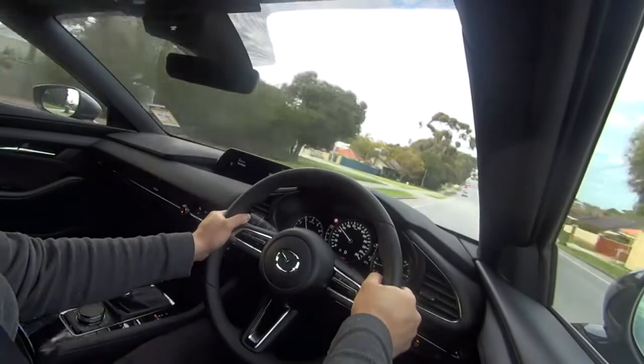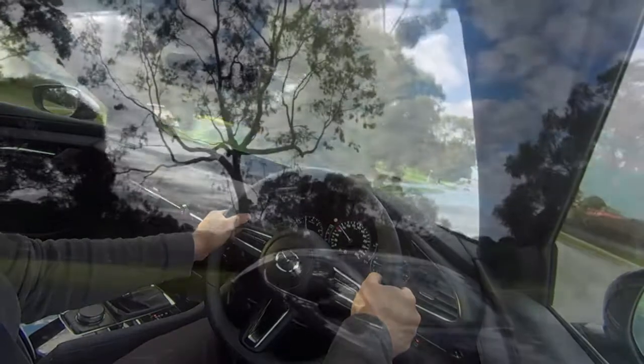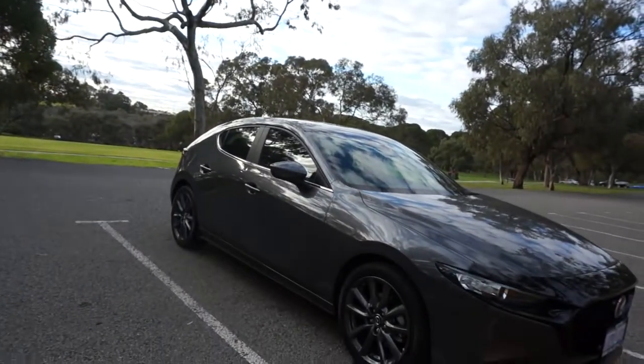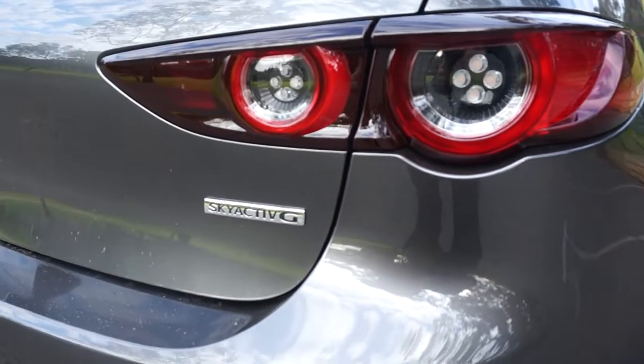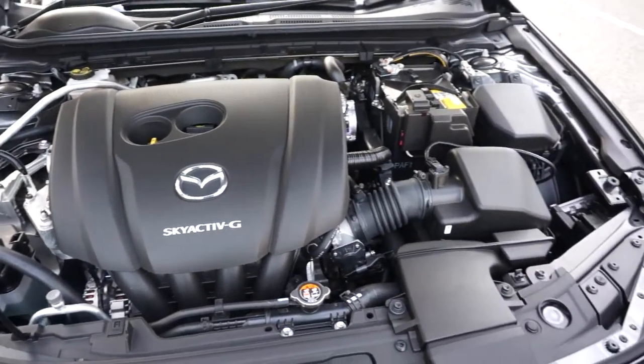G'day all, welcome to the AutoMoto channel. Today we are in a 2020 Generation 4 Mazda 3 G25 Evolve. The car I'm driving is in hatchback form. It's got a 6-speed automatic mated to a 2.5 litre naturally aspirated Skyactiv G engine.